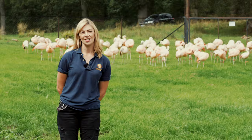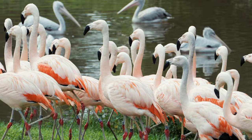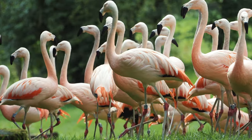One thing that is new for these guys this year is they've had some new neighbors joining them in the aviary. We've moved our pink-backed pelicans in, which was actually due to avian flu restrictions, but they're getting on really well together and seem to like their newfound friendship.